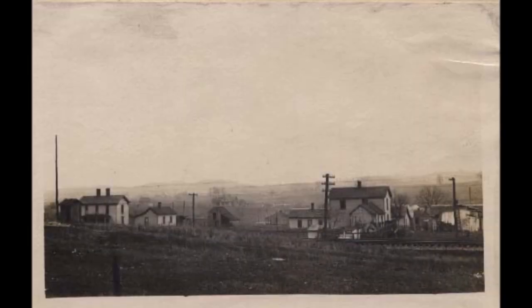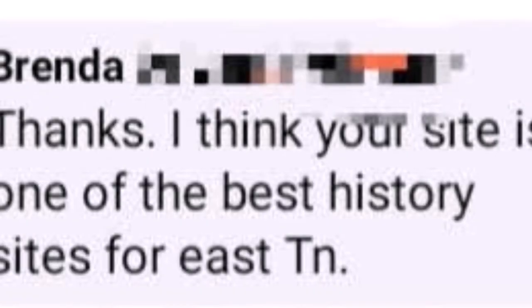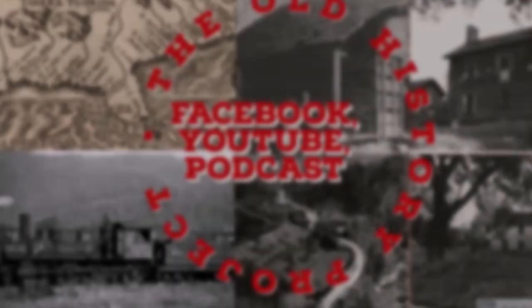Welcome back to the Old History Project YouTube channel. Please remember to like this video and subscribe to the channel if you haven't already. Please see the description below for links to my Facebook page and podcast.